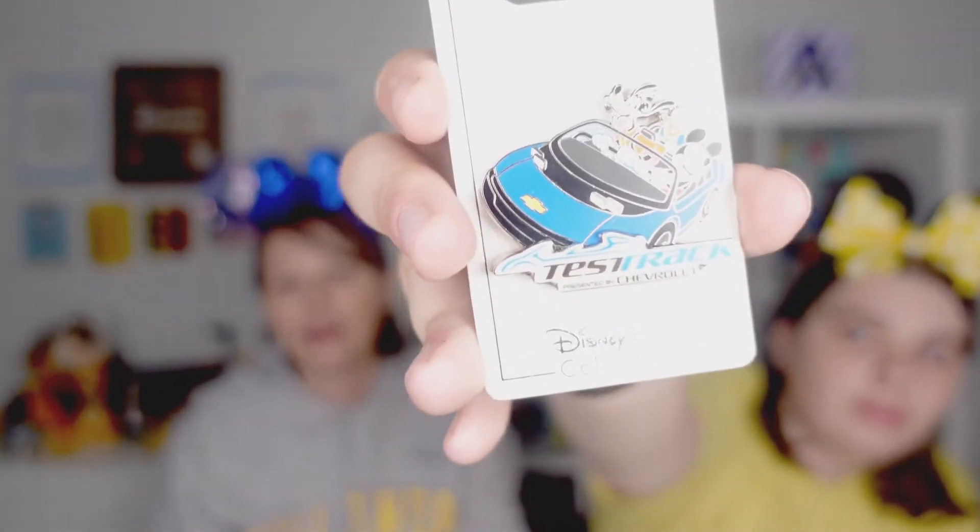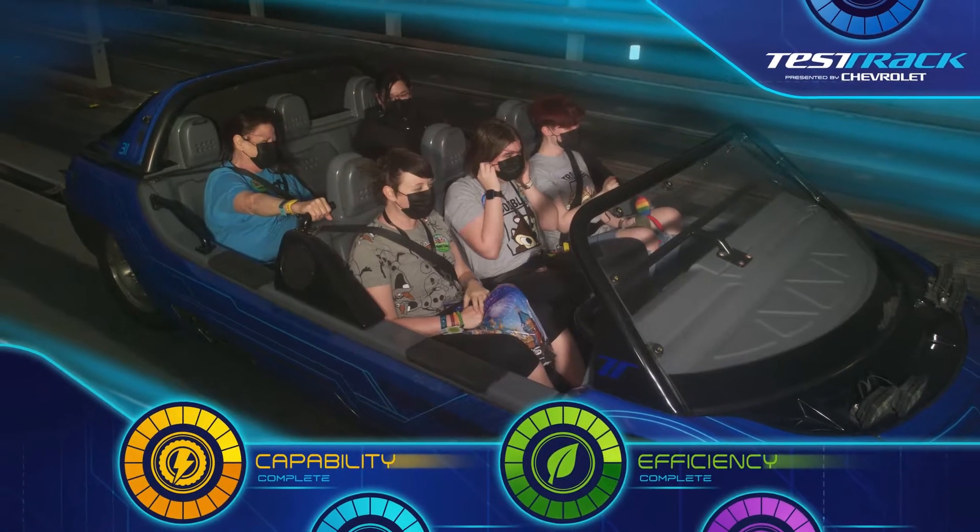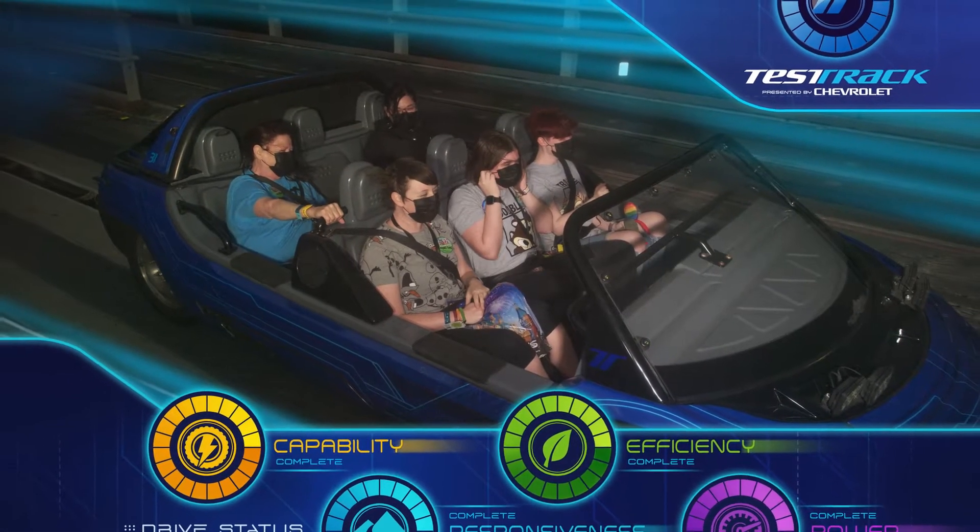We also have a pin with Pluto and Goofy, which was really cool because we love our Disney dogs, so that one was perfect for us. This next one is not limited edition — it's for Test Track. That is one of your new favorites. For a while you didn't want to go on it because it was too fast, but you got on it multiple times.